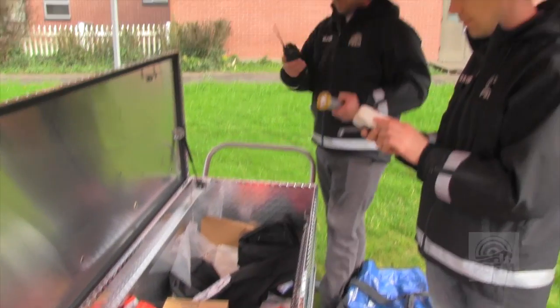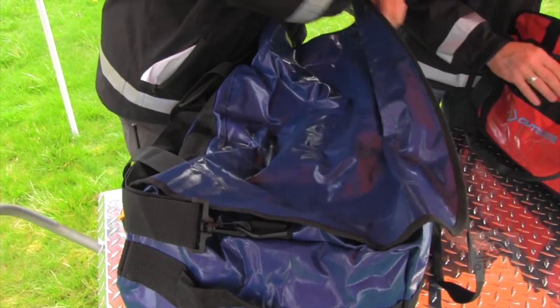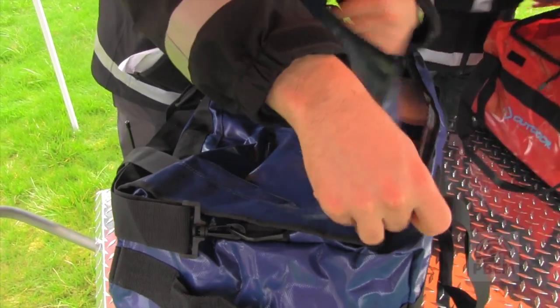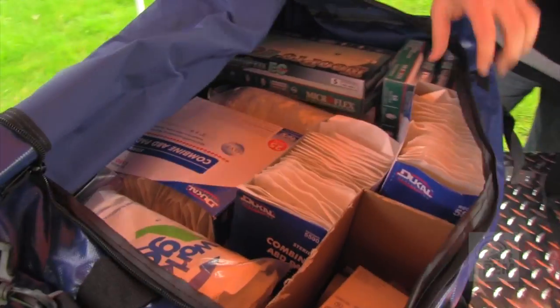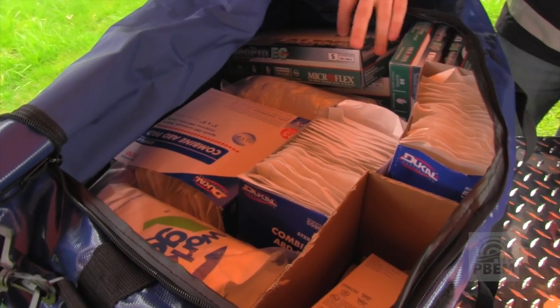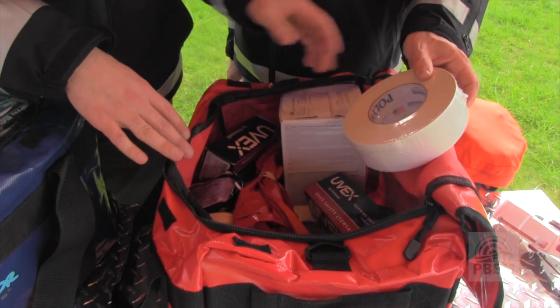We have a lantern and a UHF radio. You'll also see an extra tent top in here. This is the larger first aid kit — there are two of them. This has most of your bulk supplies, such as bandages, gloves, trauma dressings, cold packs, and space blankets. This is more of the consumables.